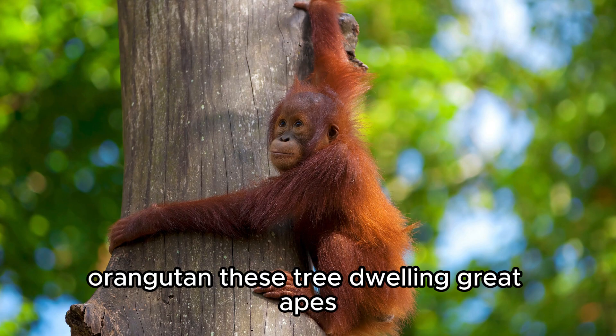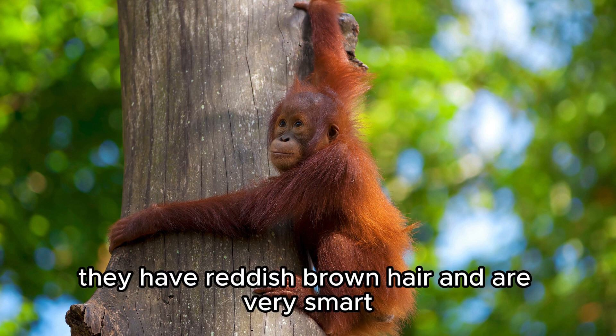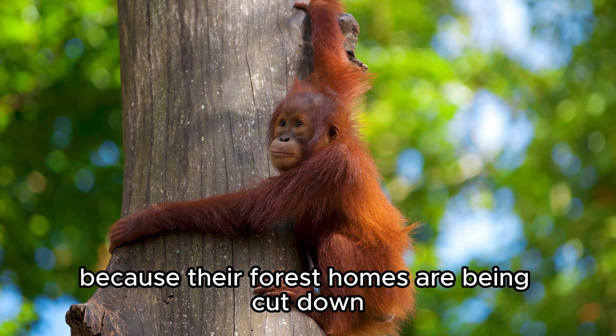Orangutan. These tree-dwelling great apes are found in the rainforests of Borneo and Sumatra. They have reddish-brown hair and are very smart. They are endangered because their forest homes are being cut down.